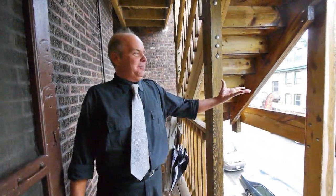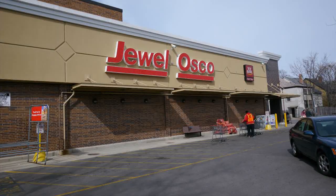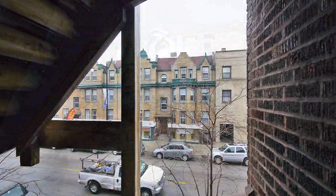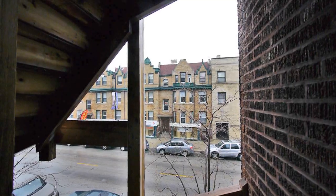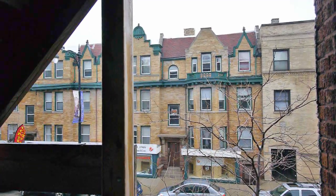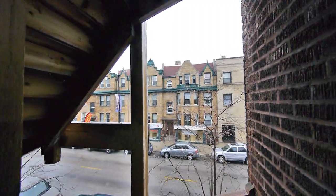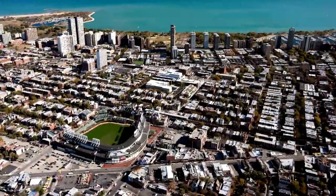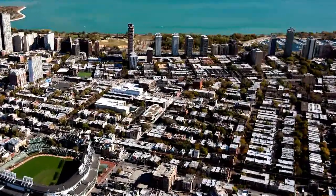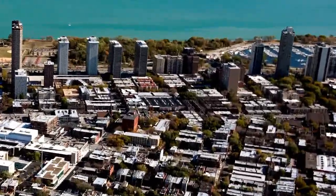We're right out here on Broadway. You've got the Jewel less than probably 200 yards from your back door. You also have Treasure Island, Whole Foods — you have everything you need right out your back door. And of course this is Broadway, so you have prime seating for the Pride Parade every June. Walking distance to the heart of Boys Town and all the nightlife that Broadway and Halstead has to offer. Less than a half mile from Wrigley Field — the Cubs are at .500 at this point of the season — less than two blocks to the friendly confines.